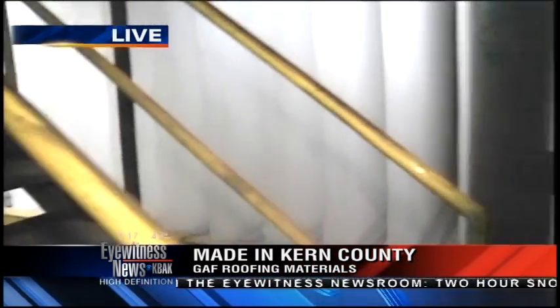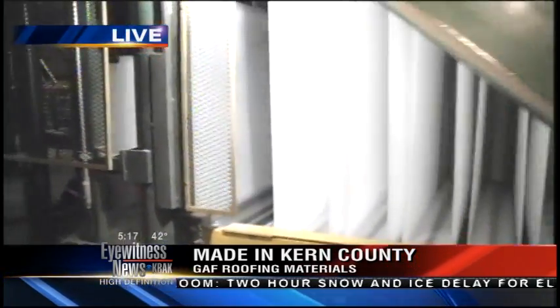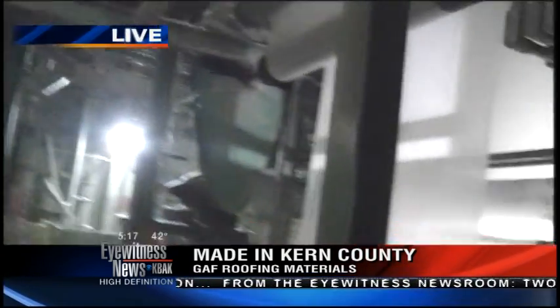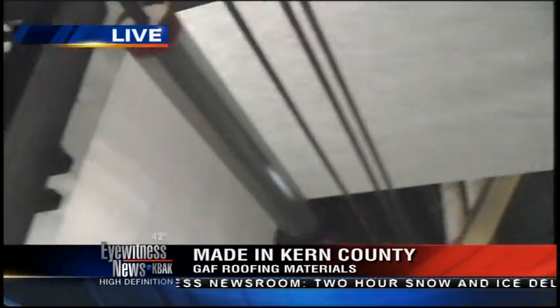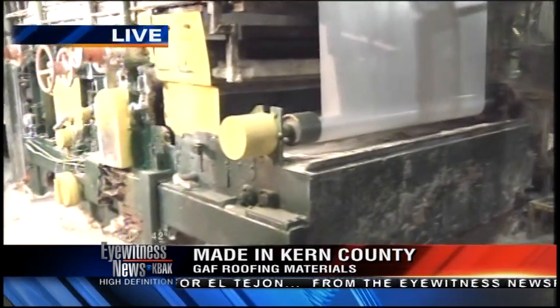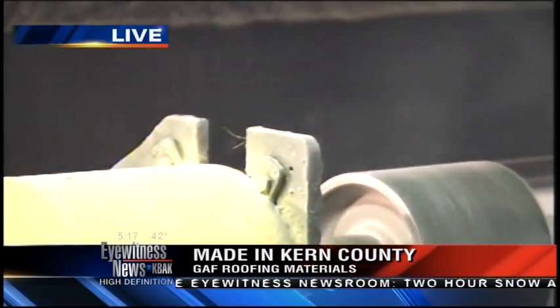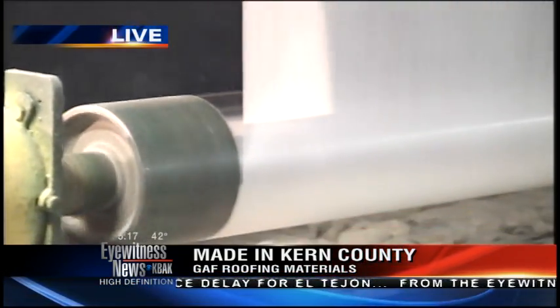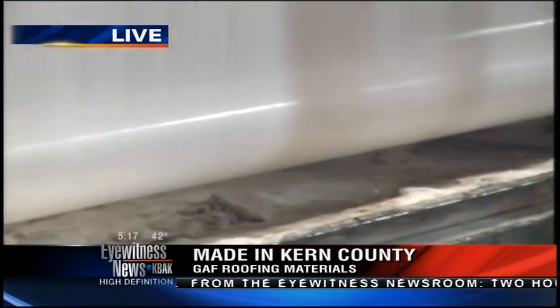Let's walk down so you can see the process. These roof shingles will be shipped to the western United States, Canada, and sometimes as far as Asia — all being created right outside Kern County. Now the fiberglass is coming down here and I can see a lot of steam. Right in this area is where the asphalt field coating is impregnated and coated onto the fiberglass mat.